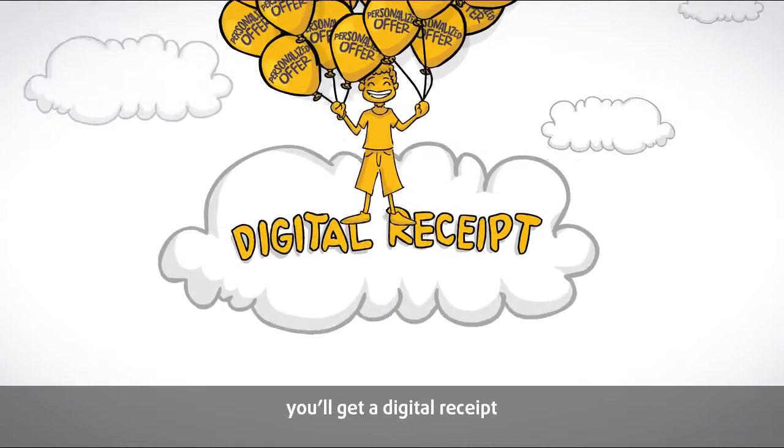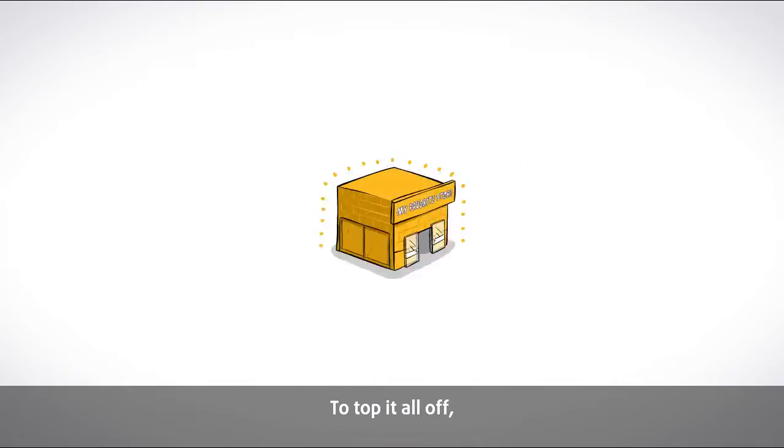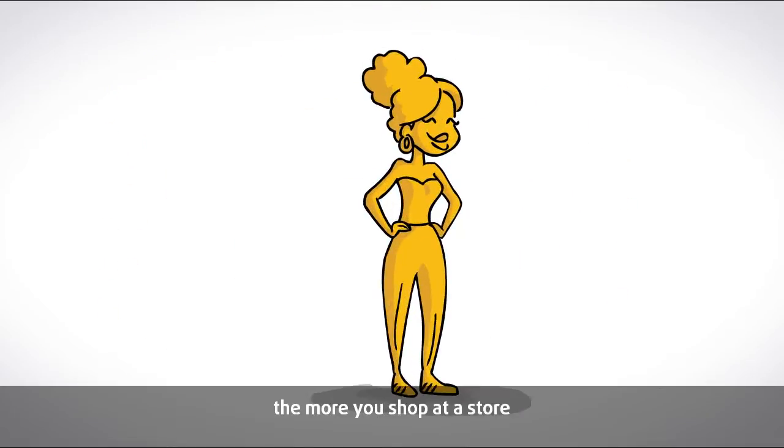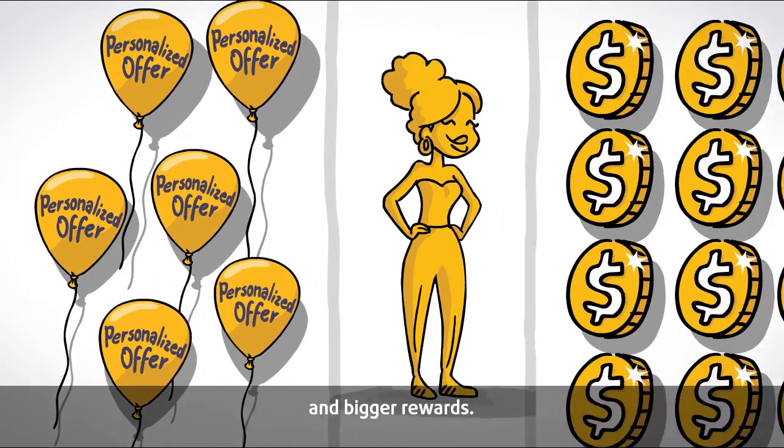And for every purchase, you'll get a digital receipt — no more bits of paper stuffed in your wallet. To top it all off, the more you shop at a store, the faster you move up to even better offers and bigger rewards.